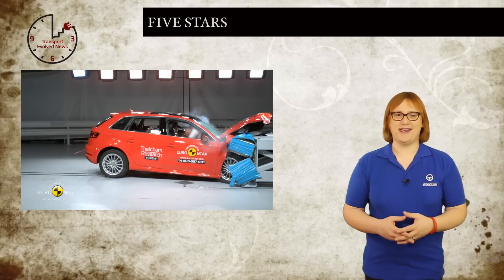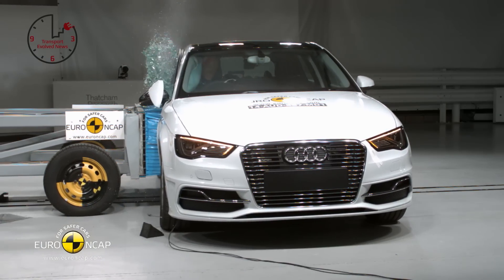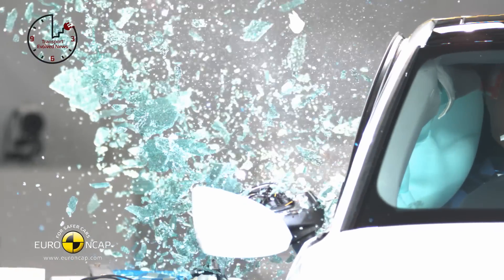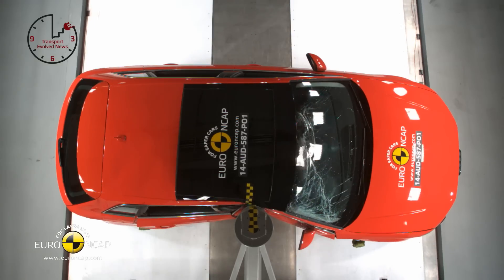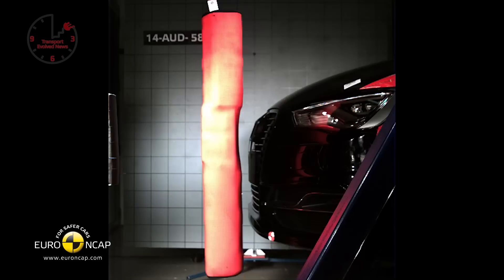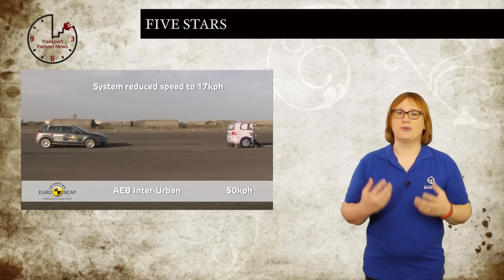Audi's first mass-produced plug-in car, the 2014 Audi A3 Sportback e-tron plug-in hybrid, has been awarded a full five-star safety rating by the European crash test organization Euro NCAP. Based on the same drivetrain and chassis as Volkswagen's plug-in hybrid Golf GTE, the Audi A3 Sportback e-tron features a 1.4-litre TFSI gasoline engine mated to a six-speed S-tronic gearbox, as well as a powerful seventy-five kilowatt electric motor and 8.8 kilowatt-hour lithium-ion battery pack, and it will go on sale in Europe very shortly. In its official crash test ratings, the Audi A3 Sportback e-tron fared best in adult occupant crash tests, losing the most points for its pedestrian protection tests. All in all, the A3 Sportback e-tron got a pretty impressive test sheet all round.